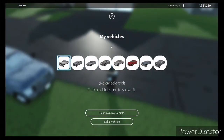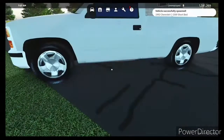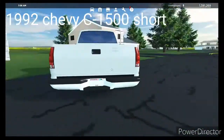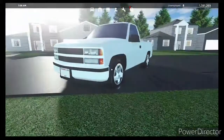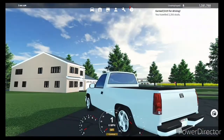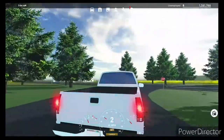We have the 1992 Chevy C-1500 short bed — really nice truck, honestly probably one of my favorites out of all of these. It's kind of ugly but that's just my opinion, so sit back, kick back, and enjoy the music.